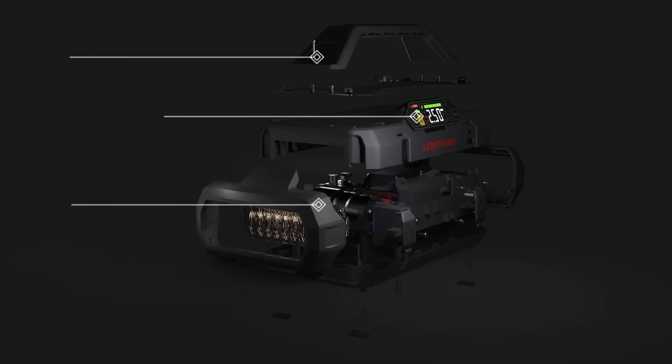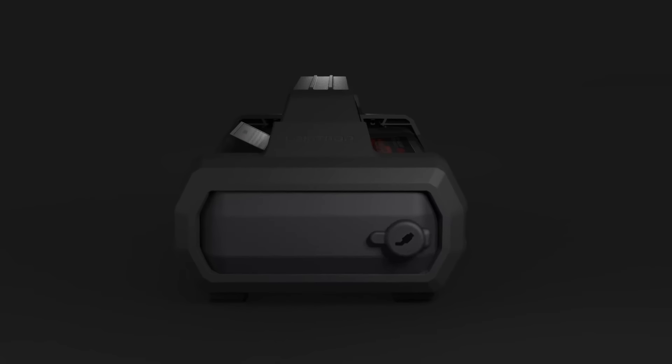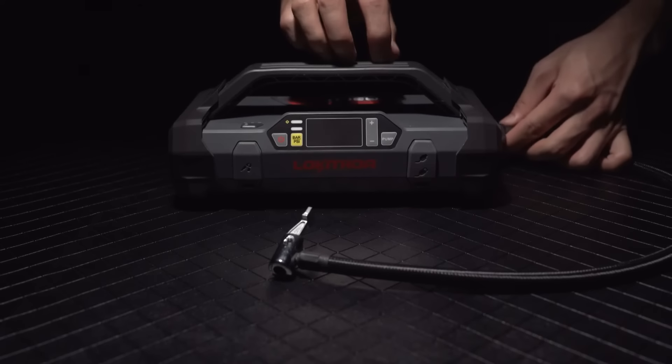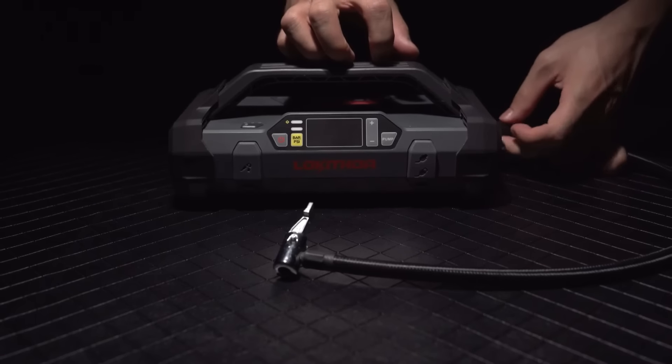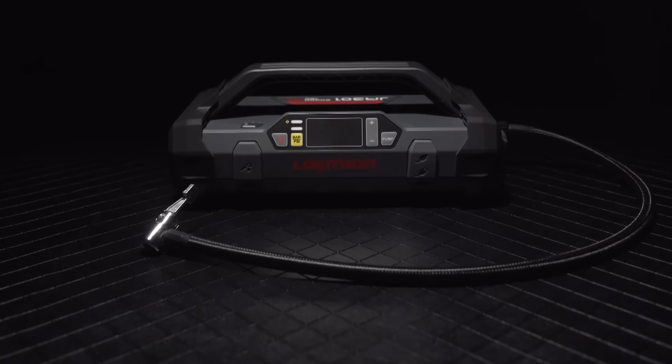Low tire pressure can compromise safety and fuel efficiency. The Lokithor JA-301 features a built-in air compressor, allowing riders to inflate their tires to the recommended pressure at any time. This feature proves invaluable for long journeys or when encountering unexpected changes in tire pressure.